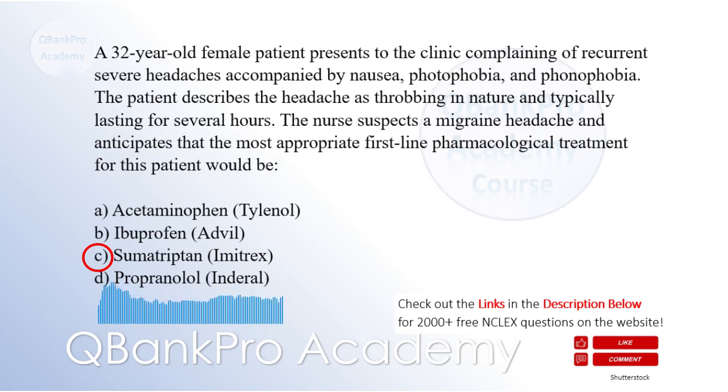Acetaminophen and ibuprofen may be used for mild to moderate headaches but are not as effective for migraines. Propranolol, a beta-blocker, is used as a prophylactic treatment to prevent migraines rather than for immediate relief.